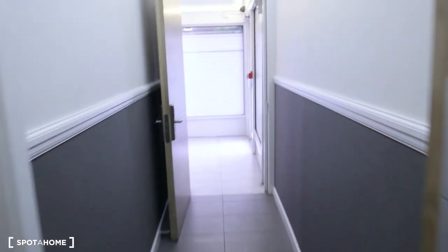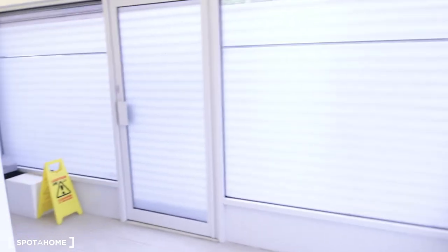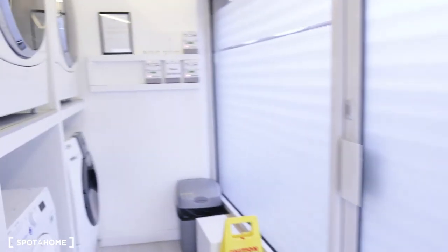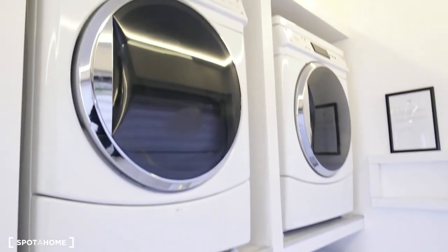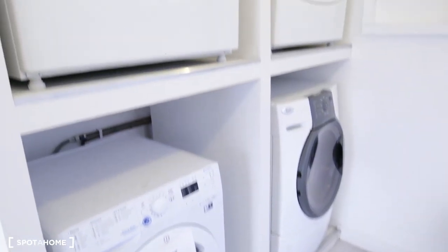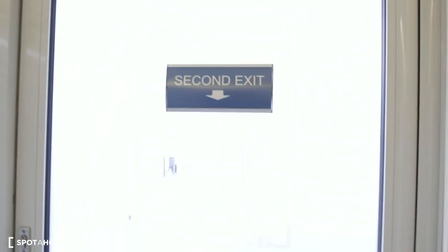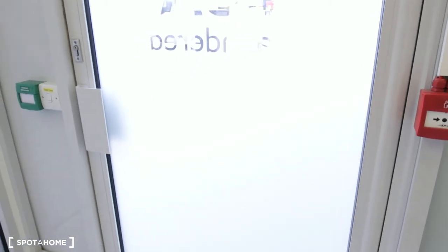This is room 29. If you follow the corridor, you can find the laundry room where you can wash or dry your clothes — it's right here. And you can also go out from here through the second exit; you don't need to go to the main entrance.